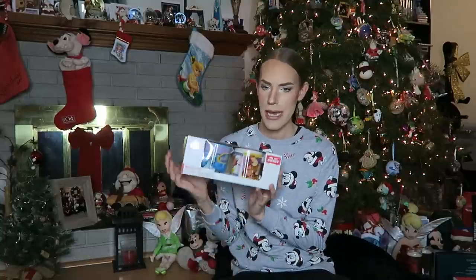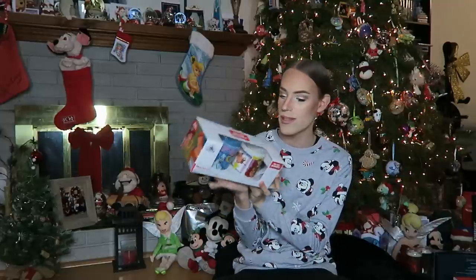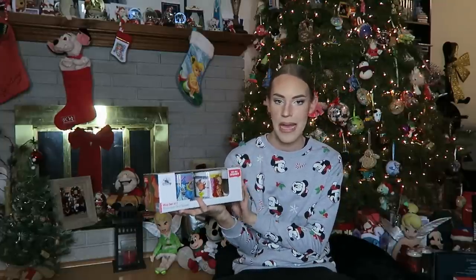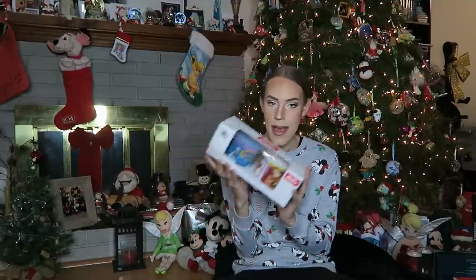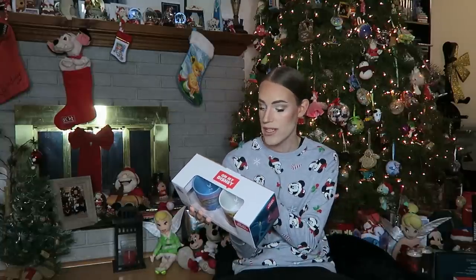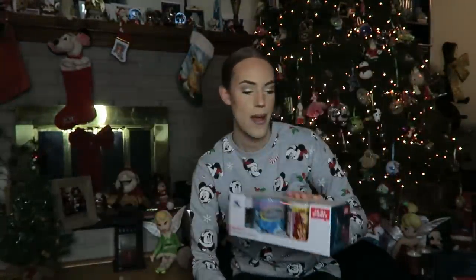Then next up from Santa I think, I received this Hercules mug set from the Disney store. This is part of the Oh My Disney collection — I went shopping at the Disney store a few weeks ago and they had an amazing collection for everything that was Oh My Disney. It's very 90s inspired theming, featuring the old 90s movies from Disney. So I asked Santa and he came through. Can't wait to drink out of these guys now — Hades and Hercules. We love that.